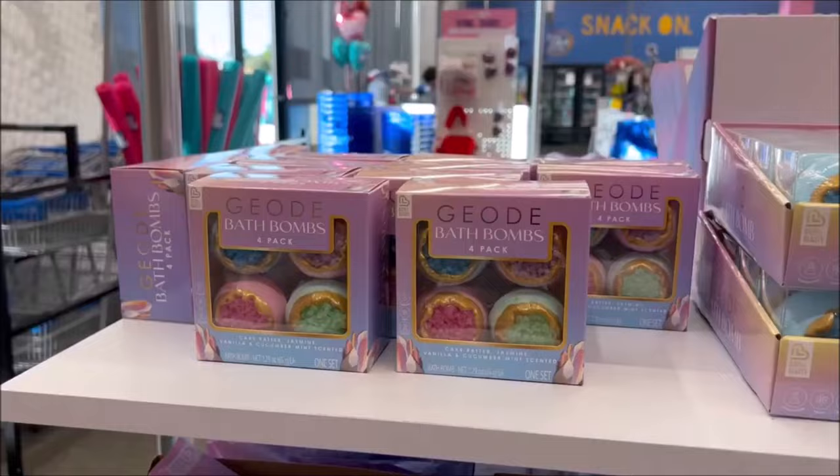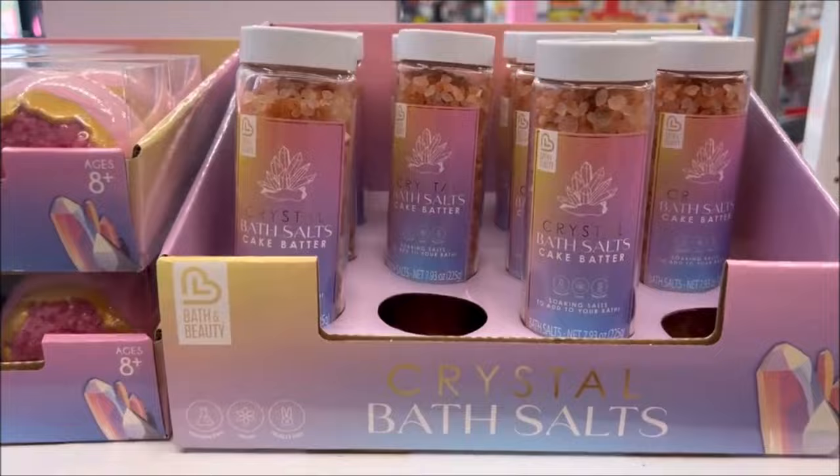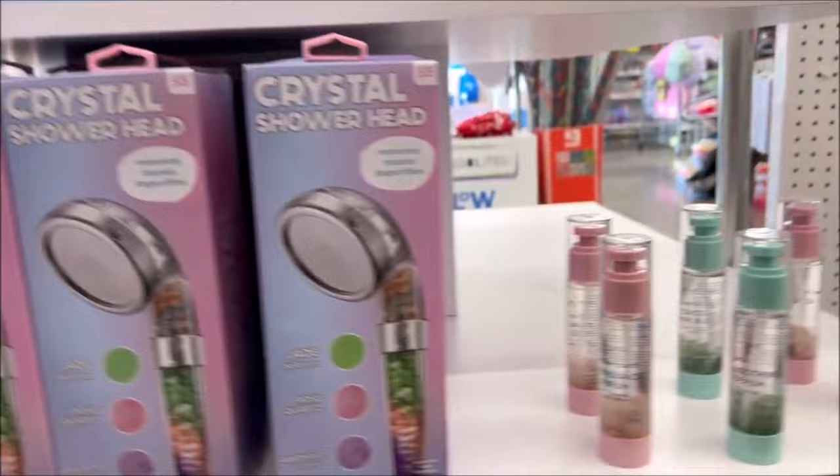For Valentine's Day, they have all the little bathroom sets like bath bombs, bath crystals, bath salts, big bags of bath soaks — only $5. And little cool shower heads, crystal shower heads, and these little spray serums. Can't beat that.